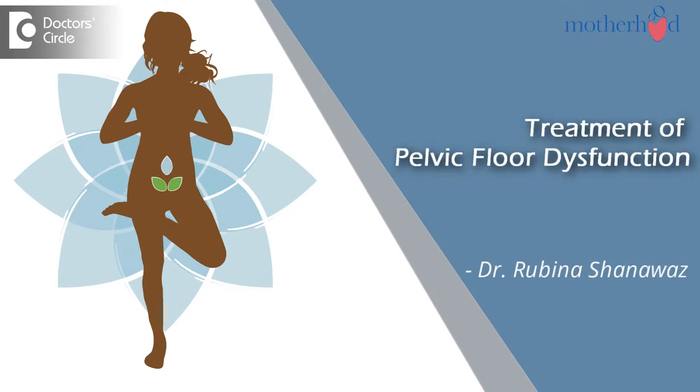Hi, I am Dr. Rubina Shanawas, consultant gynecologist at Motherhood Hospitals, Bangalore. How pelvic floor dysfunction is treated will depend on which organ is producing the symptom and how severe the symptoms are.